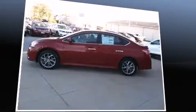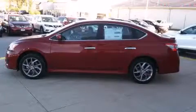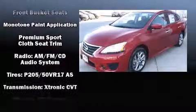Safety equipment has been integrated throughout, including head curtain airbags, front side impact airbags, traction control, brake assist, a panic alarm, and ABS brakes.